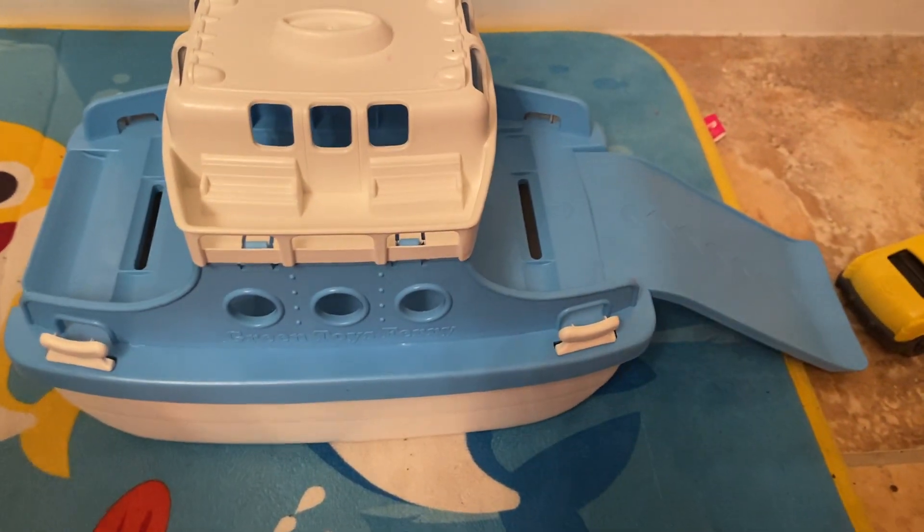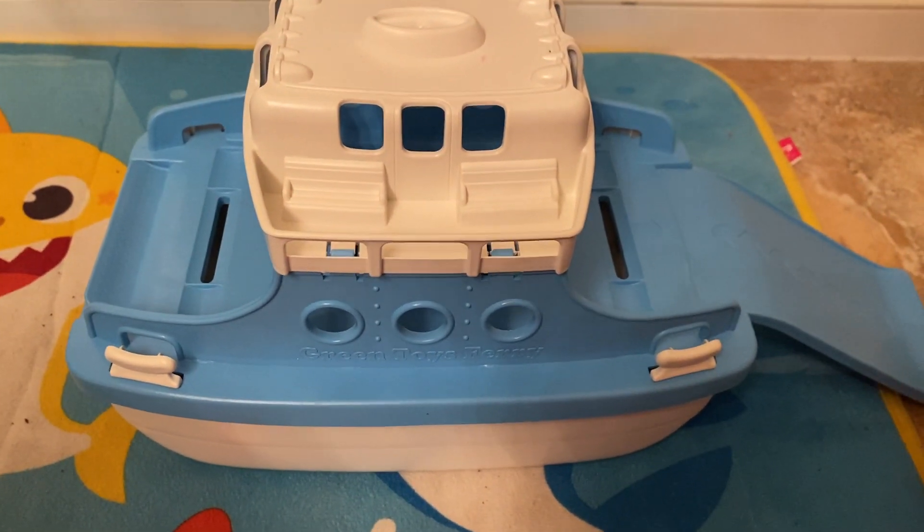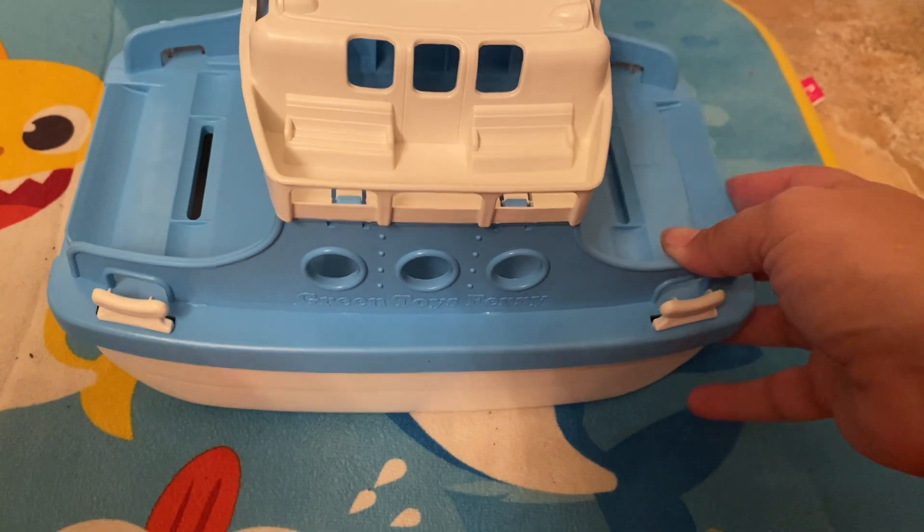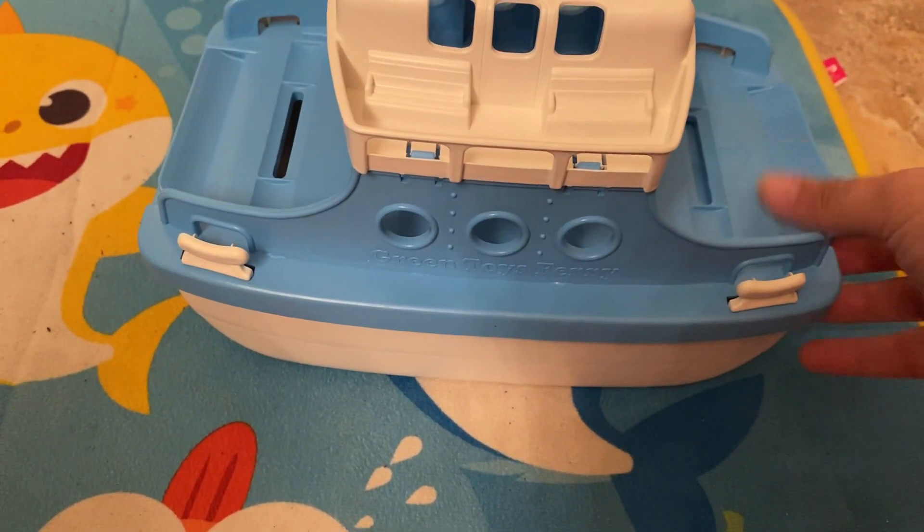Or you can just play with it right on the ground, and that's what's so great about it — it can be used both ways. Then the ramp goes right back up. Easy to slide in and out, very easy for a young child.